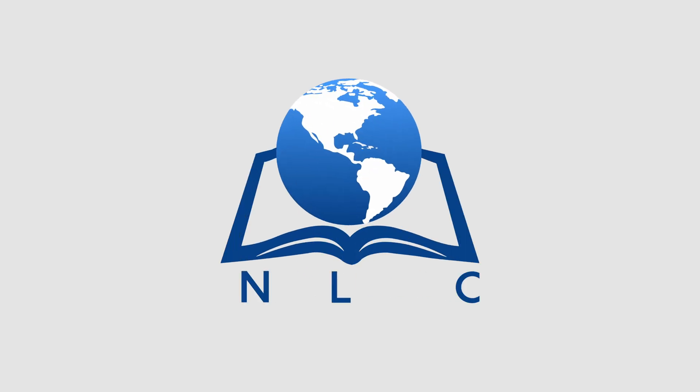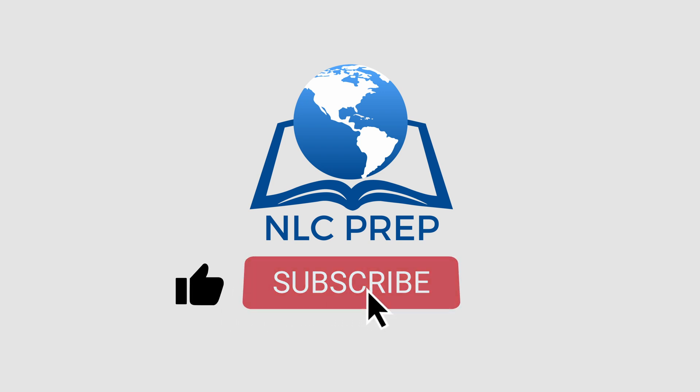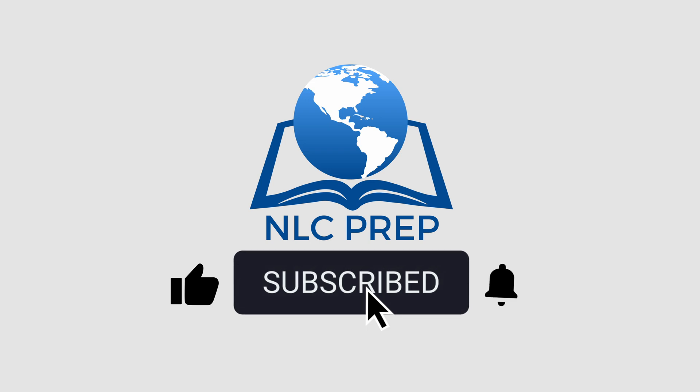If you found this video helpful and informative, I would appreciate it if you would hit the thumbs up button to like the video and then go ahead and hit the subscribe button. That way more people can find this video and it can help them. Plus, when you hit the subscribe button, you'll be able to watch the newest NLC videos as soon as they come out.